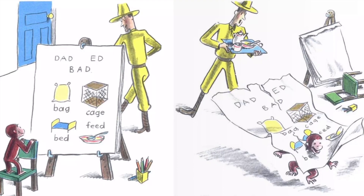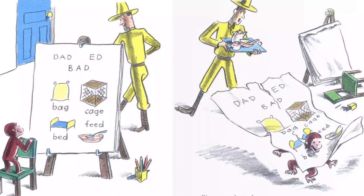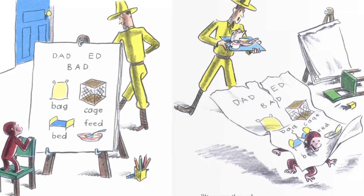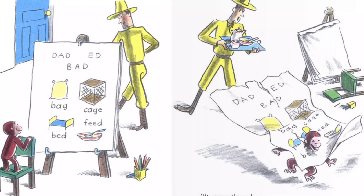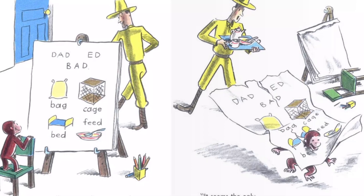"It seems the only word you can read is 'bad,'" said the man when he came back. "I think we've had enough for one morning. I'll feed you now and then you take your nap. After your nap, we'll go on with our letters."